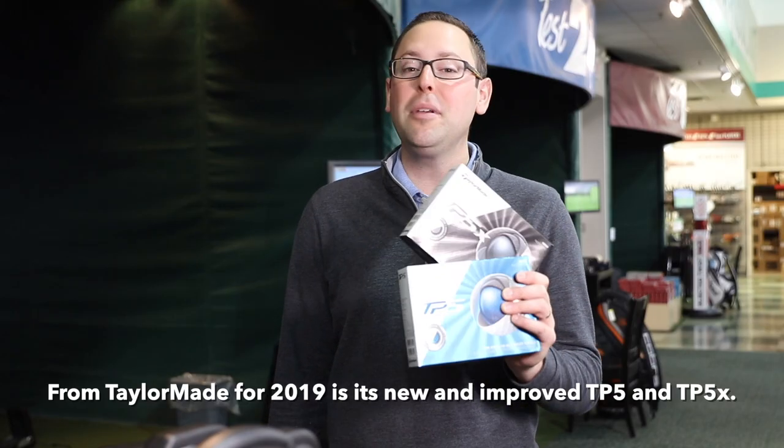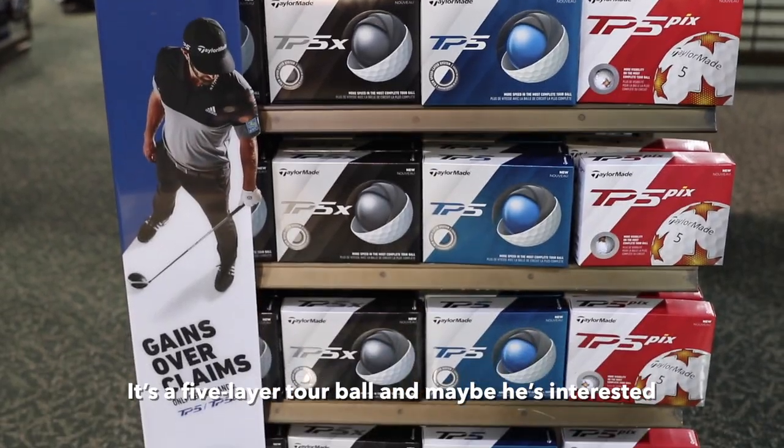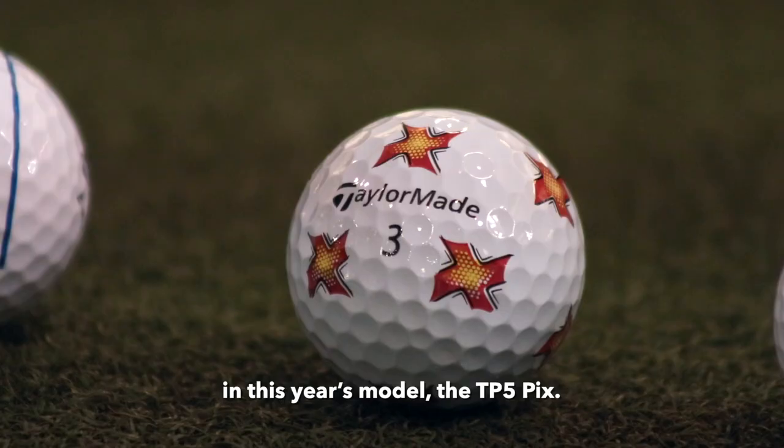From TaylorMade, the new and improved TP5 and TP5X — it's a five-layer tour ball. And maybe he's interested in this year's model, the TP5 Pix.